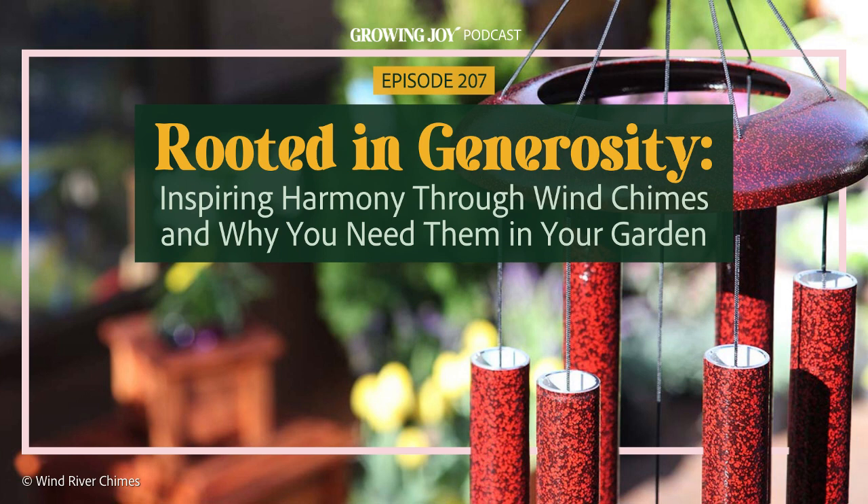Every time I hear a chime — I have them on both sides of my house — I am reminded to drop out of my busy mind and into my body for a moment. I am reminded to get outside and visit my garden. I am reminded to take a deep breath and drop into gratitude. This besmerizing experience has left me curious, wondering: why do these chimes sound so good? How do they get made? Why do they have this mindful, relaxing effect? So today we dive into a plant-adjacent episode about the joyful addition of a magical wind chime to bring more harmony into your life.